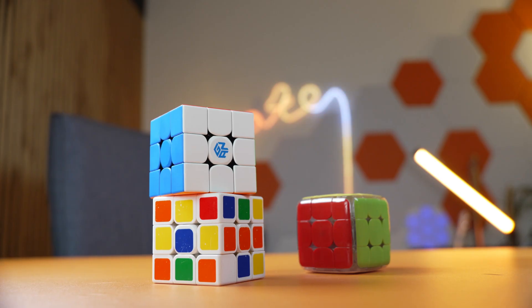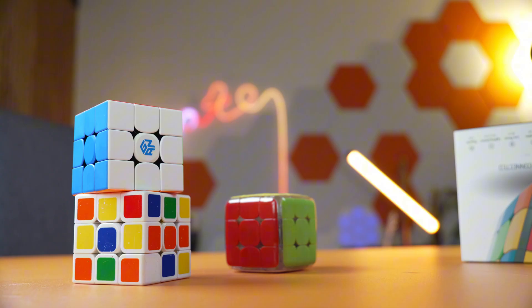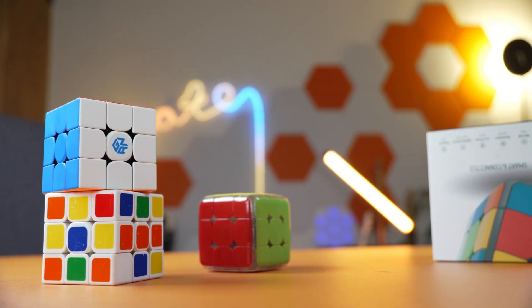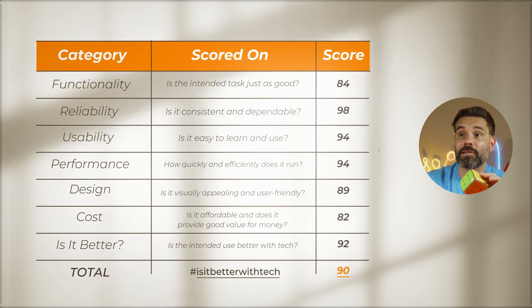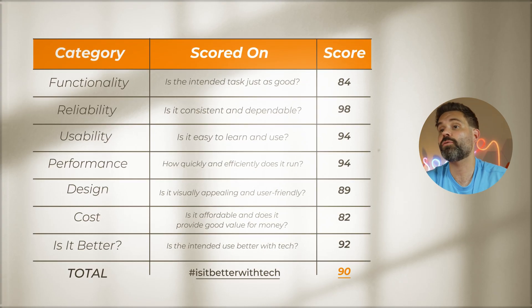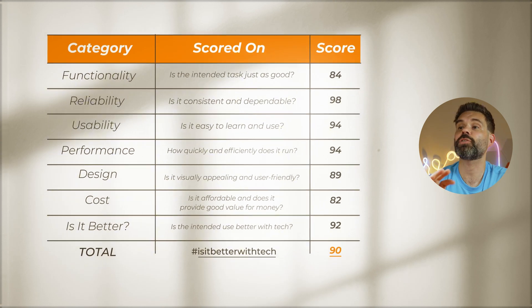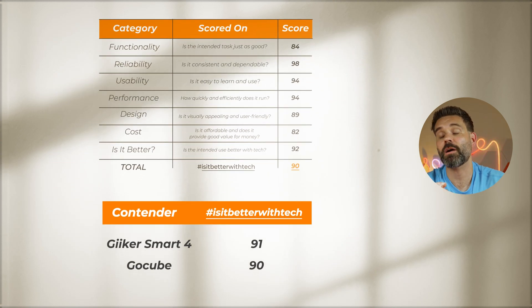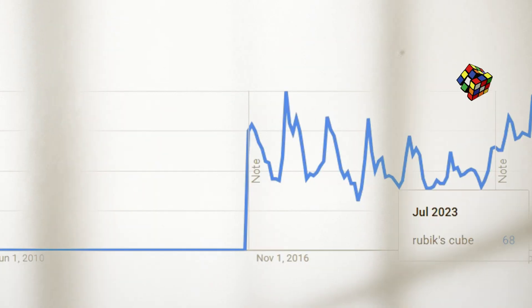There are better cubes out there if you don't want the tech, but this one didn't glitch out at all during the trial and it tracks incredibly well. You're definitely paying for the hidden tech inside. I give it an 82 for value for money, and an overall score of 90 — bringing it to second place in our list of products that are better with tech. But the question is: what's next? The Rubik's Cube is fading again, so what kind of tech will really bring it back?